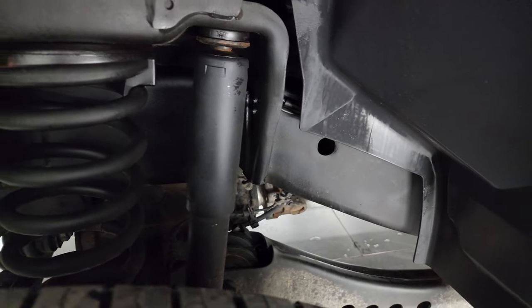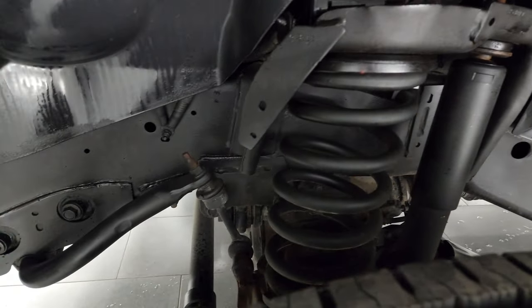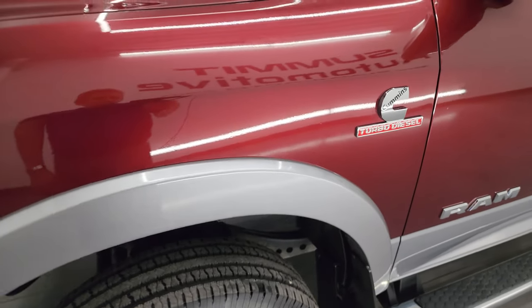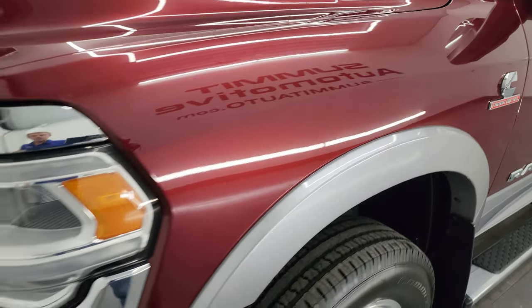The frame and underbody is exceptionally clean on this truck. This is a clean title history, clean Carfax out of Ohio. It's always been owned in Ohio.